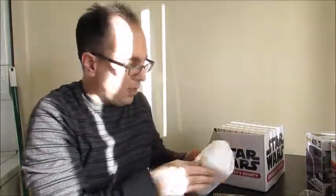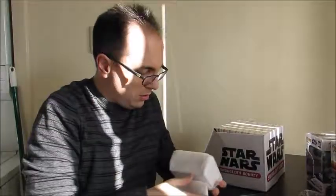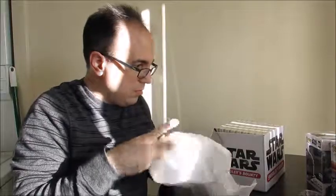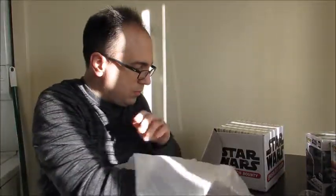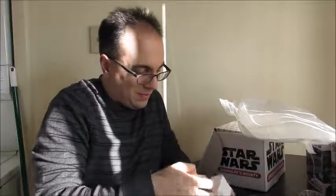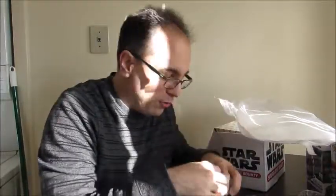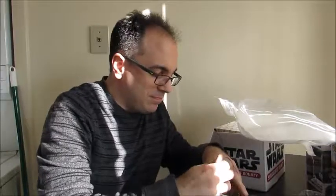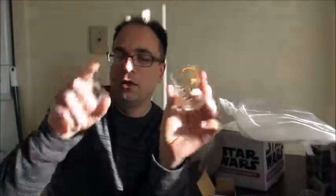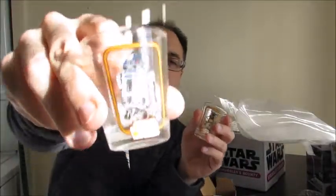The final item is wrapped up in here. We have Toothpick Holders. These are neat. We have Salacious Crumb toothpick holders. We have R2-D2. It's pretty neat.